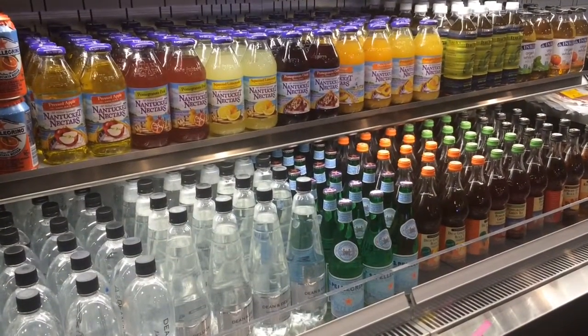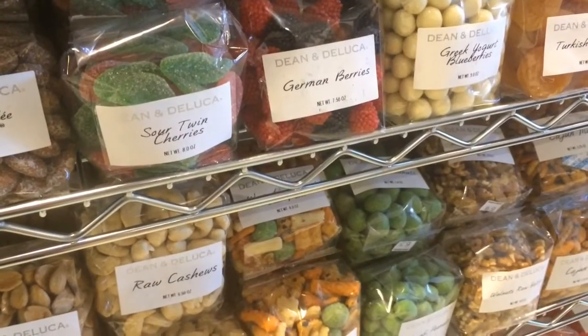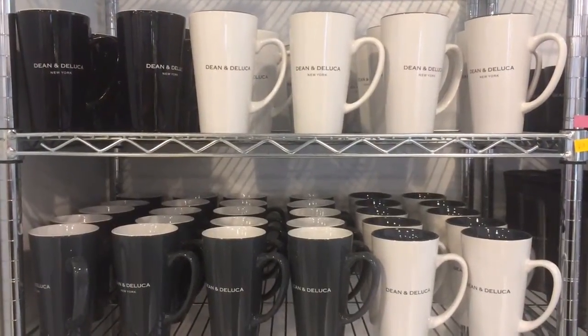What it's missing is the big prepared foods department and the full-service butcher cases, cheese and charcuterie — but we do have those elements in the store. You'll be able to buy multiple cheeses, sliced hams, prosciuttos, and salamis to take care of those trays for your parties. We're also offering a great espresso program and a great tea program.